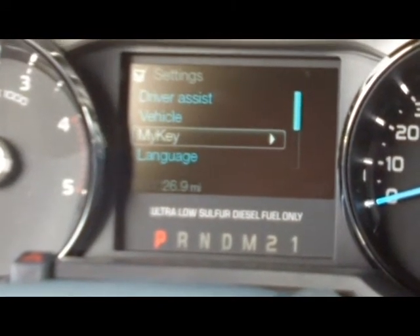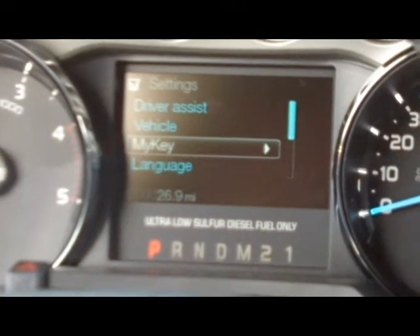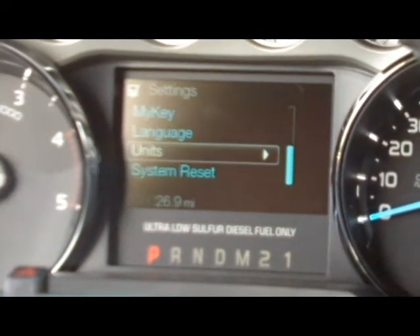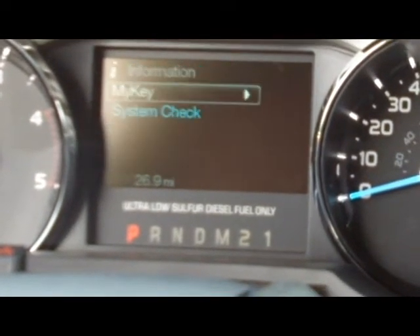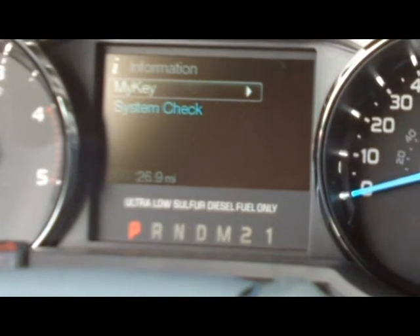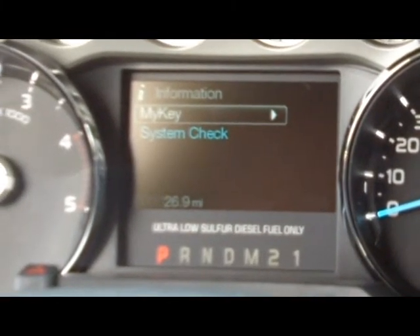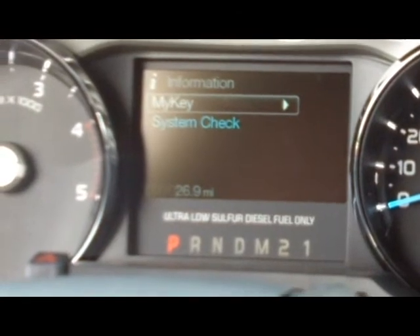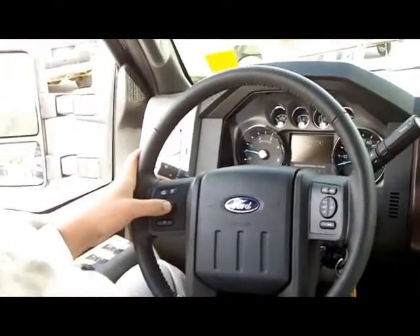With My Key, you can set settings such as the top speed the truck can travel, radio volume, and many other features. There's also a language setting and system reset. If you click on the information tab, that gives you information on your My Key settings and you can also do a systems check — a great productivity screen for anyone using this as a work truck.